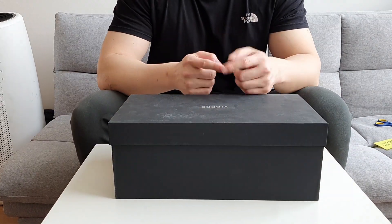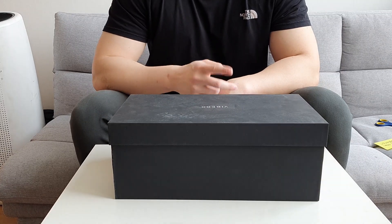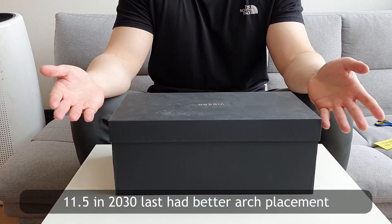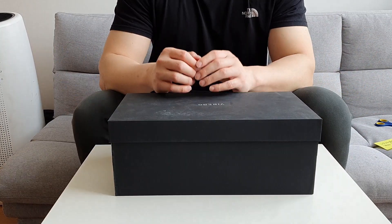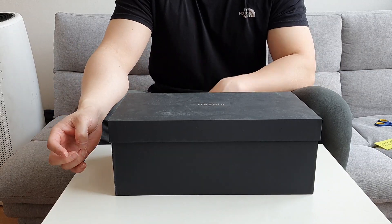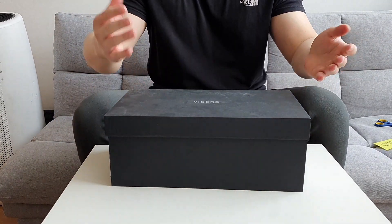I usually wear size 11 for my service boots, but I've recently tried 11.5 for Vyberg service boots and they fit — the arch support is better with 11.5. We'll see. I'll do the unboxing first.